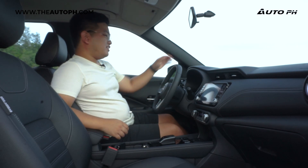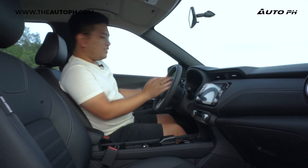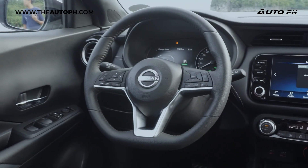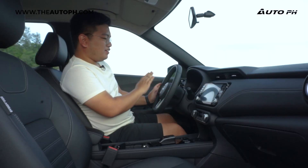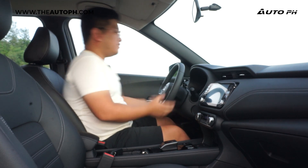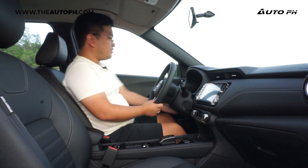We also have a nicely leather-wrapped steering wheel — Nissan does a really good steering wheel. This is the same one we see in the Navara, the Almera, and the Terra. Of course, we have cruise controls, audio controls, and it's tilt and telescopic, which is really good for a better driving position.